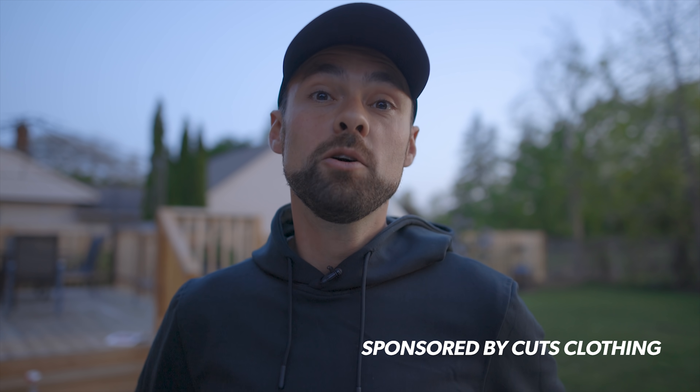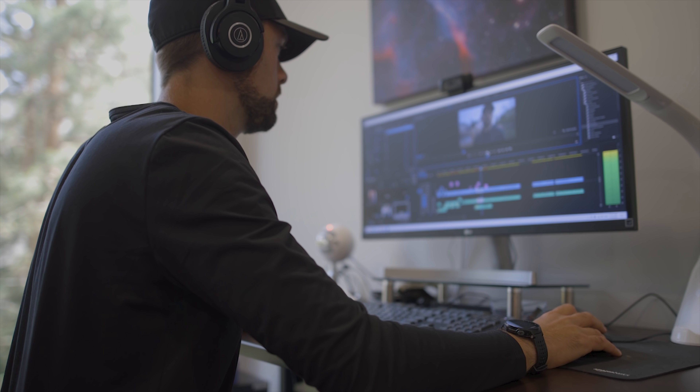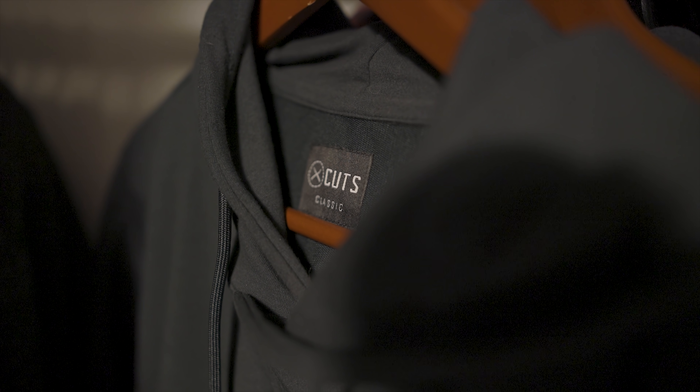This video was sponsored by Cuts Clothing, which happens to be the makers of the hoodie I'm wearing right now — my lucky hoodie. I love the story of this brand, created by Steven in 2016, who wanted to create performance wear that was casual but also nice enough to wear to work or for a night out — just everyday clothes that guys like myself really appreciate. This is what I've been looking for for a long time.